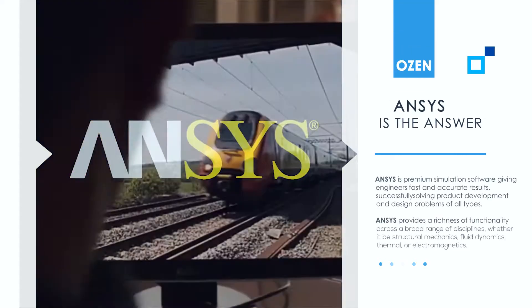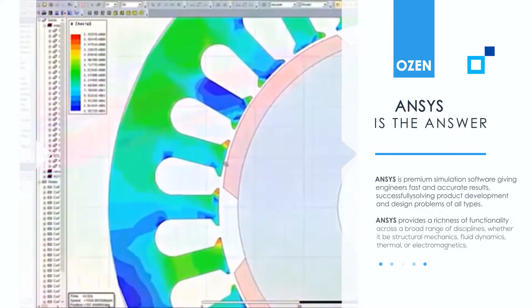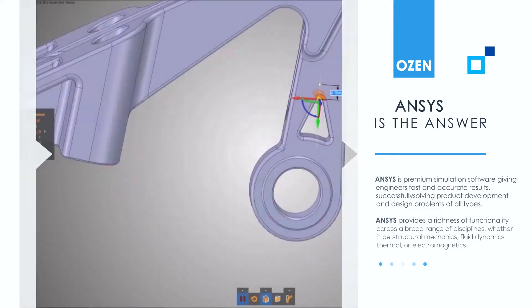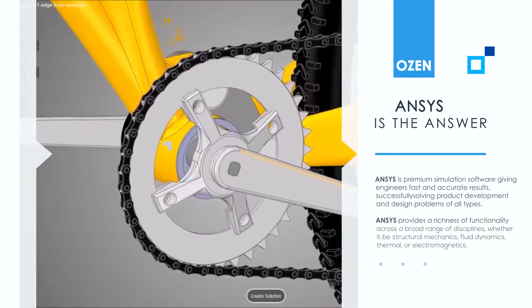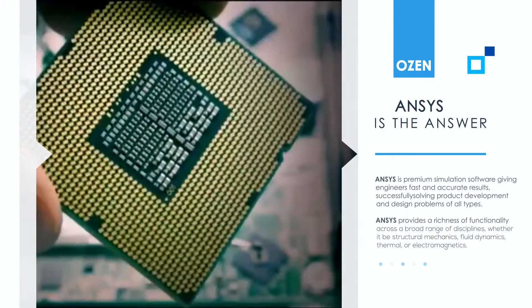ANSYS is premium simulation software giving engineers fast and accurate results, successfully solving product development and design problems of all types. ANSYS provides a richness of functionality across a broad range of disciplines, whether it be structural mechanics, fluid dynamics, thermal, or electromagnetics.